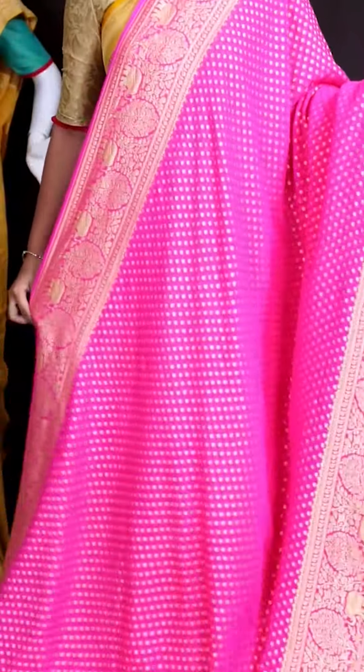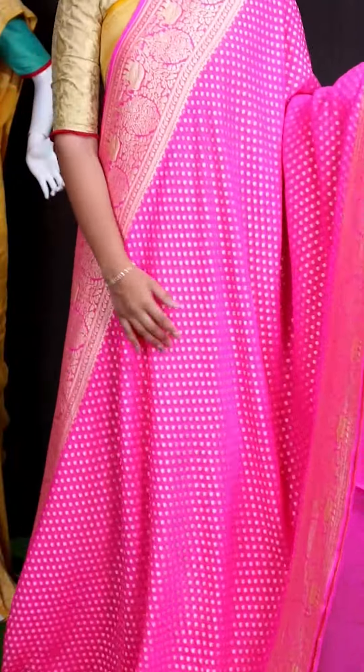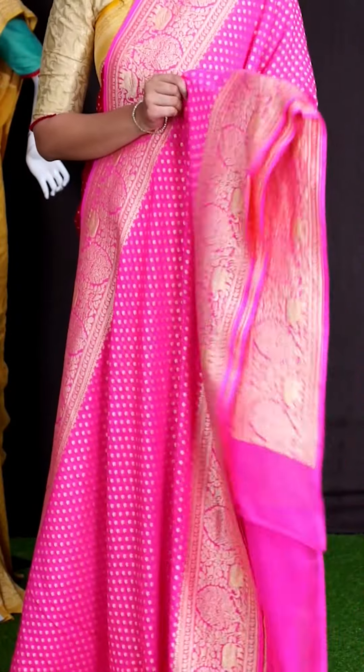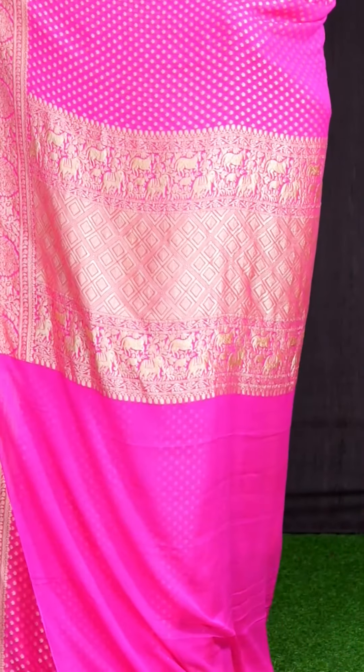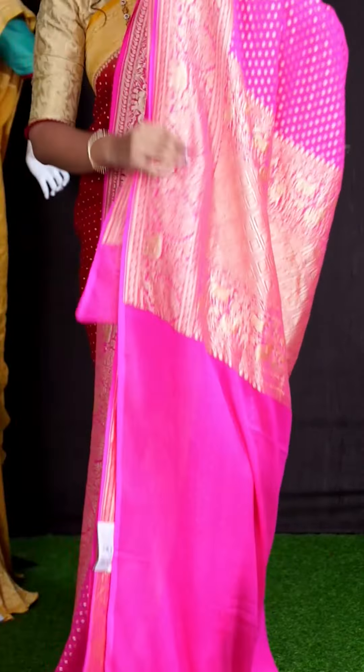Here we can see another pretty saree of pastel pink. Coming to body, we got all over golden zeri small floral booties. For border, we got golden zeri florals and big tree with birds and elephant designer border. Coming to pallu, we got golden zeri diamond cut design florals and big tree with birds and elephants designer pallu. For this blouse, we got pastel pink color plain blouse with border. This beautiful saree item code is WL2295 and the price is ₹14,695.